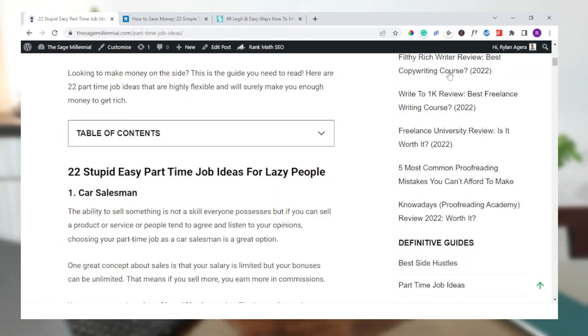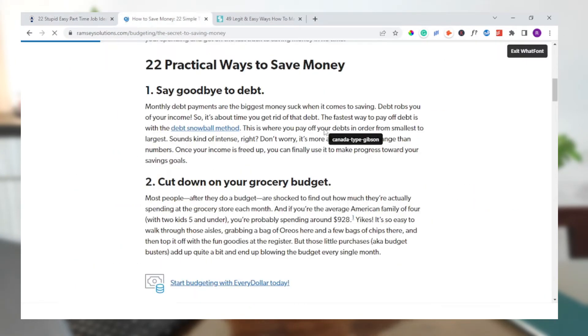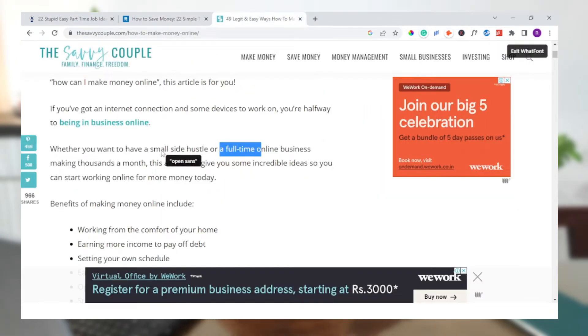The next Chrome extension is WhatFont. WhatFont is another Chrome extension I use to identify fonts on any web page. It analyzes the text on the page and tells you exactly which font it uses, along with the size, weight, style, line height, and color of the font. To activate the extension, all you need to do is click on it and then click on the text whose font you wish to know. WhatFont is a very simple yet powerful Chrome extension every Pinterest marketer needs to have.